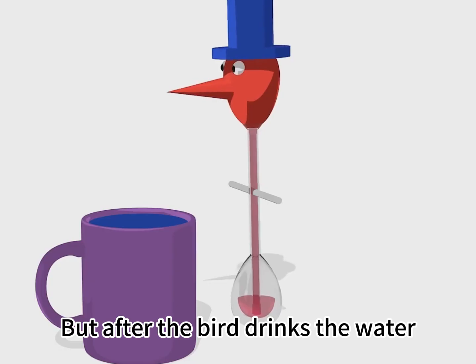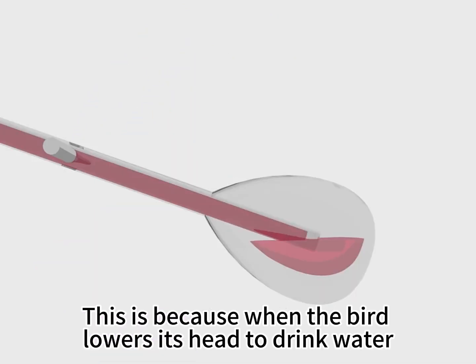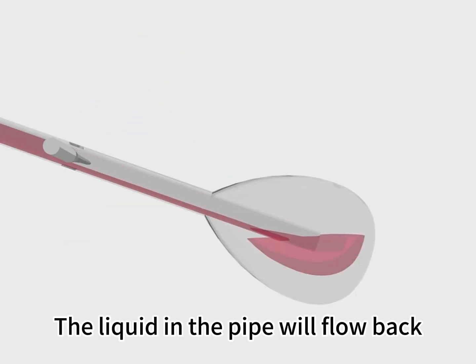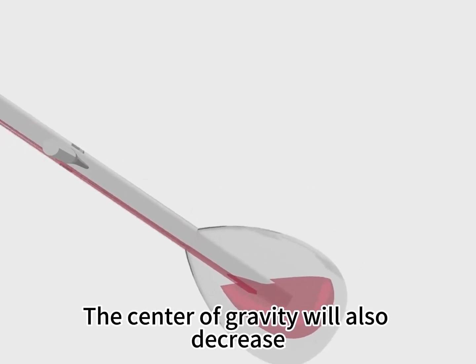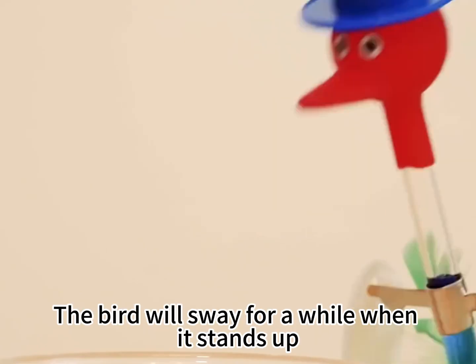But after the bird drinks the water, why didn't it fall down? It still stands up. This is because when the bird lowers its head to drink water, the two glass bubbles connect, and the liquid in the pipe flows back. The center of gravity decreases, and the little bird stands up. Due to the effect of inertia, the bird will sway for a while.